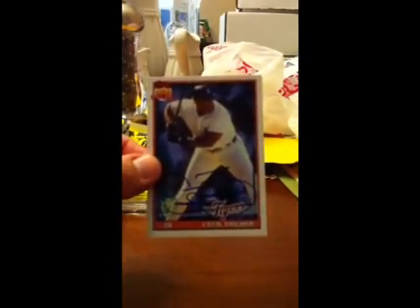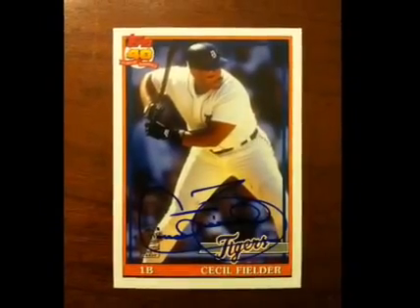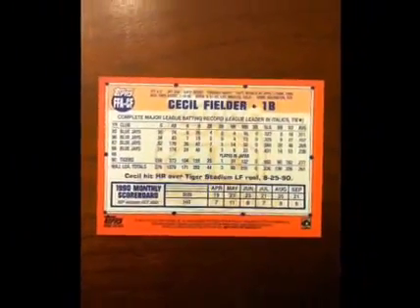But if you want to learn how to find this stuff, come to packsearching.com, we'll teach you how. Bye-bye.